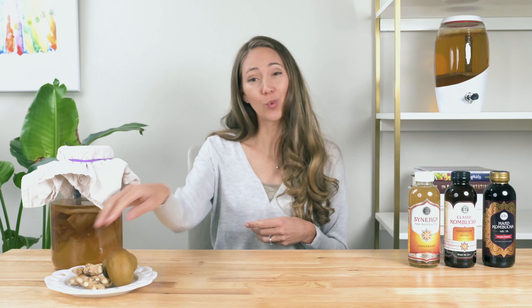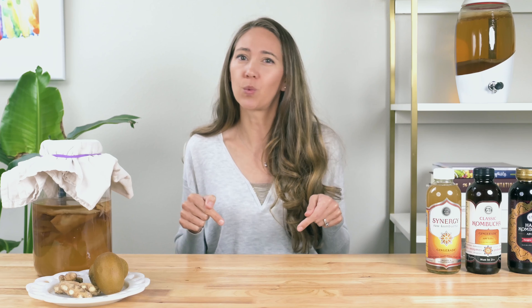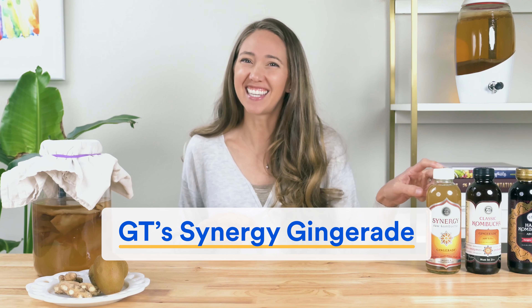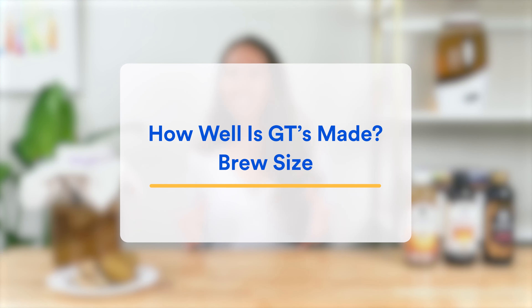Now it's time to shine a spotlight on what's actually inside GT's kombucha so we can answer four questions: one, how well is it made? Two, does it taste good? Three, is it in fact good for you? And four, is it worth your money? To make this analysis even more useful, we'll also look at how GT's compares to other kombucha brands. To keep the comparison fair, we found that all major brands have one flavor in common with GT's, which is ginger — so we're going to compare ginger with ginger.